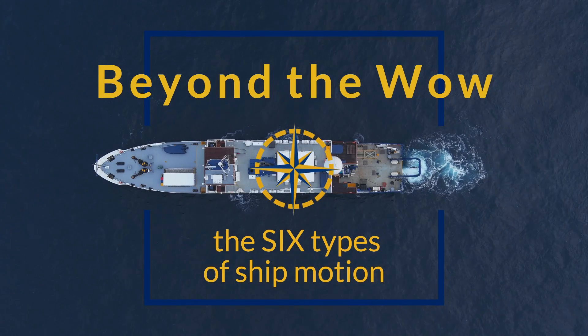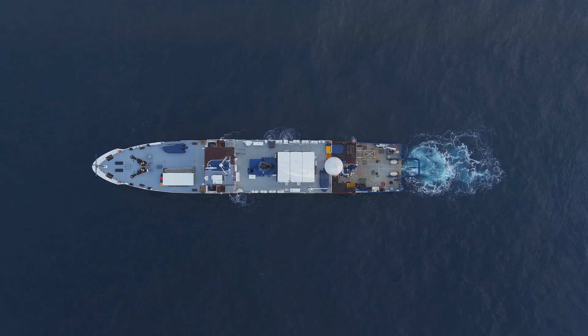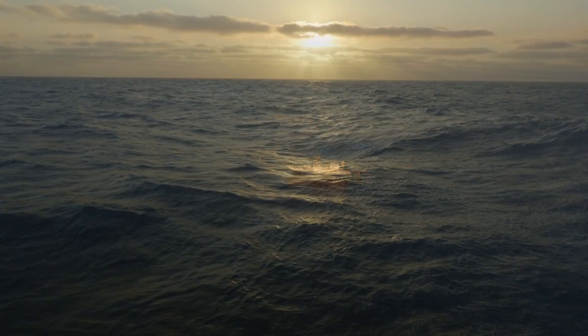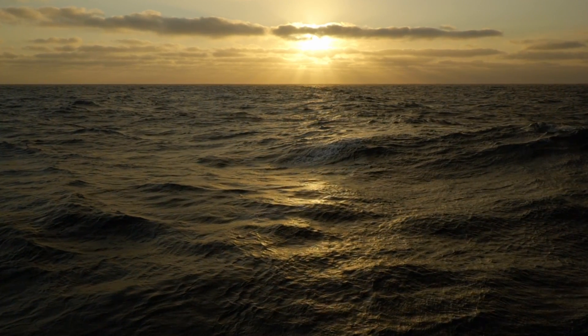It's easy to imagine that the ocean is flat and that a ship travels across its surface on an even plane — forward and reverse, turn left, turn right. But as we look a little closer, we can see just how dynamic the surface of the ocean really is.